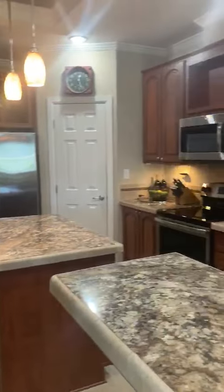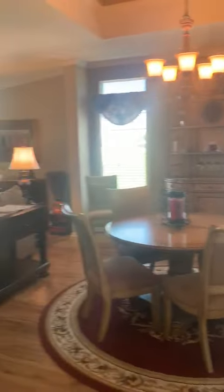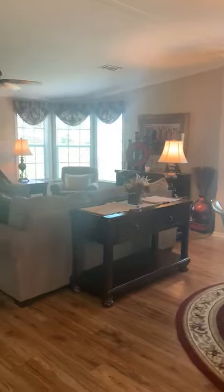Look at this — you can imagine standing here, you've got a complete open concept so you can see your entire group of friends and family that are here.